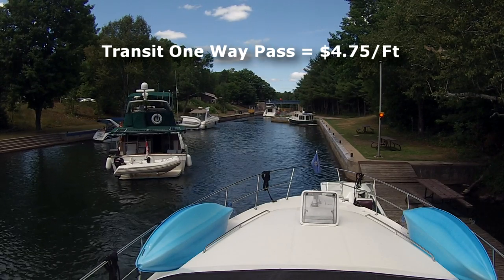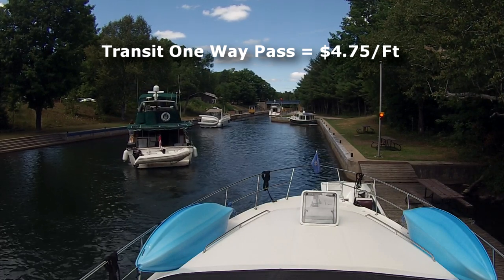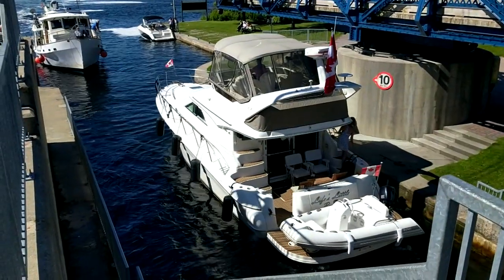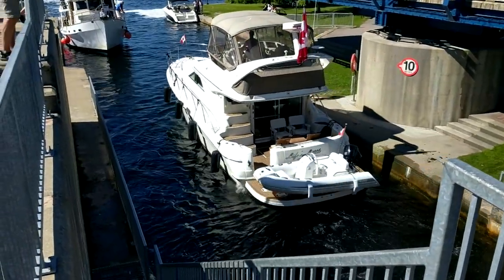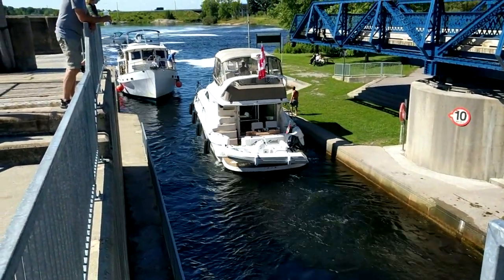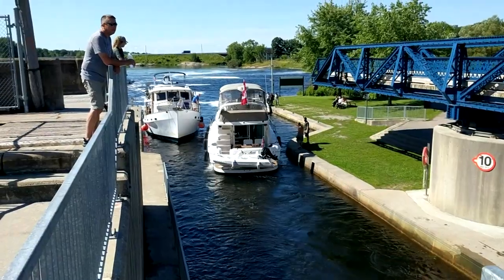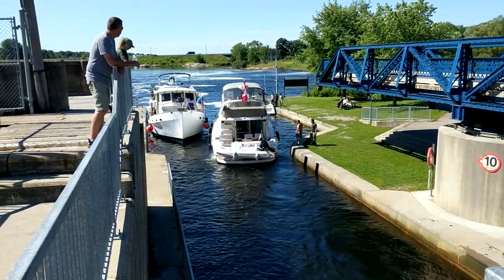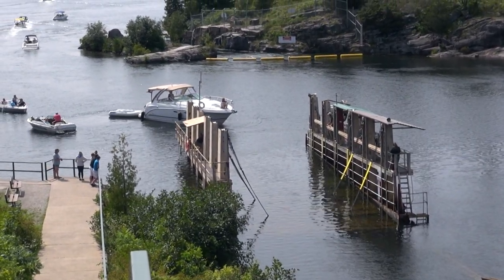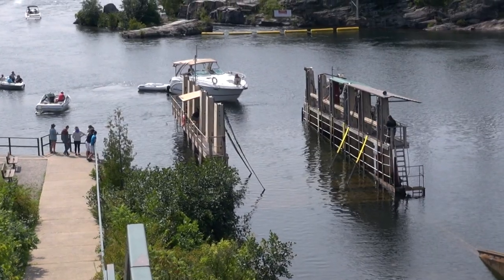The transit one way pass, offered at $4.75 a foot, will allow you to go through as many locks as you want but only one way. That's ideal for folks who, for example, keep their boat in Lake Ontario for the off season and want to come up to Georgian Bay or somewhere along the system without intending to go back. Or perhaps they bought a boat on a different lake and want to travel to their home port. For folks doing the Great Loop, it's ideal because most loopers will come from Lake Ontario, hit lock one at Trenton, and come all the way through the system to Georgian Bay without needing to go back the same way.